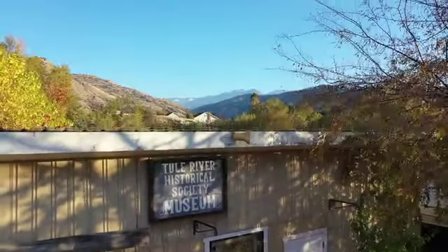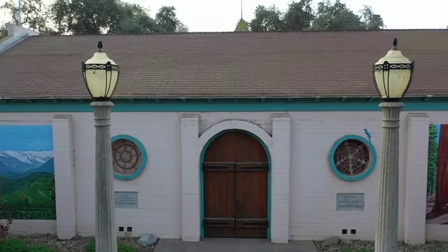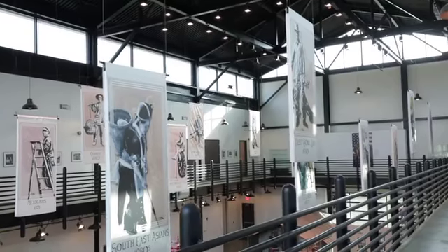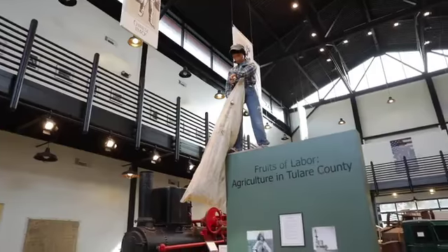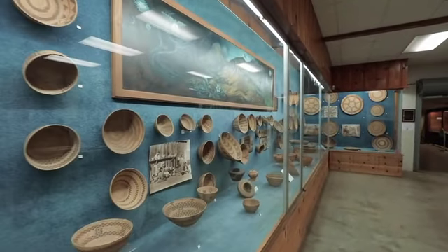In Tulare County, many towns have their own historical museums that preserve local history and together contain the history of the whole county. Located in the city of Visalia, Tulare County Museum was dedicated by the Tulare County Historical Society, which has been an active advocate for county history since 1944. The museum houses a restored pioneer village, artifacts from early farmers, and one of the largest Yokut basket collections in California.